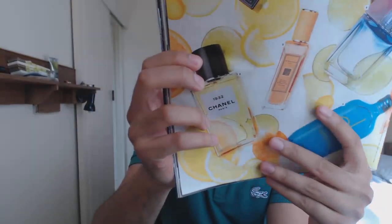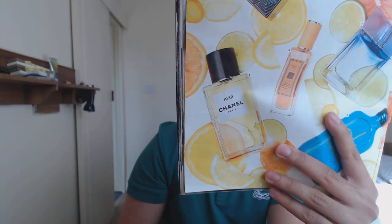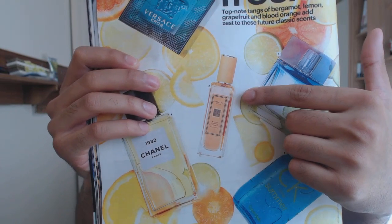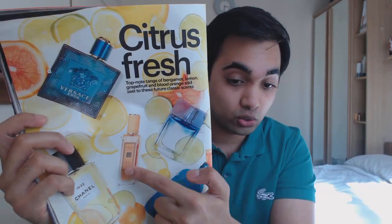Number two is from Chanel — this is Chanel 1932 from their Les Exclusifs line, which I'm slowly exploring. I've got my nose on Cuir de Russie, Coromandel, and Sycomore as well, and they're all good. Number three is Jo Malone's Bitter Orange and Chocolate Cologne, which sounds interesting. Orange and chocolate isn't something I enjoy eating together, but Jo Malone tends to do quite fresh, uplifting, simple scents, so this is definitely worth checking out.